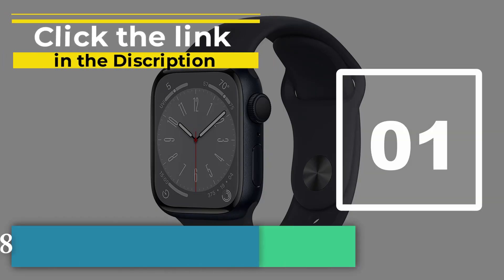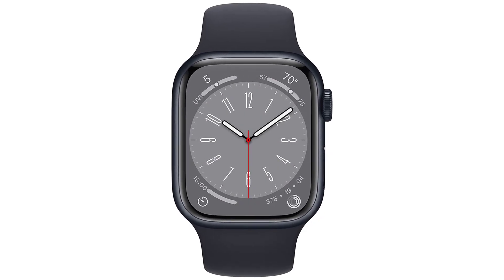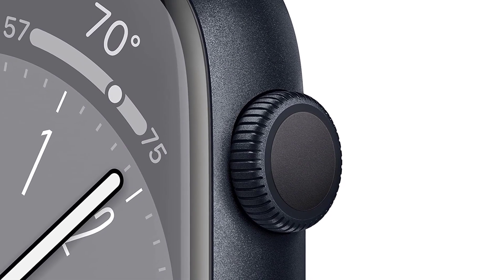For one, it lasted for an entire two days in our testing and reached almost 50% charge from 0% in 30 minutes. Wear OS 3 with Samsung's skin has more perks too, including Google Assistant and better interoperability with your other Samsung devices.